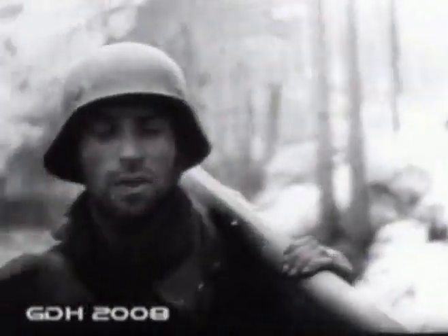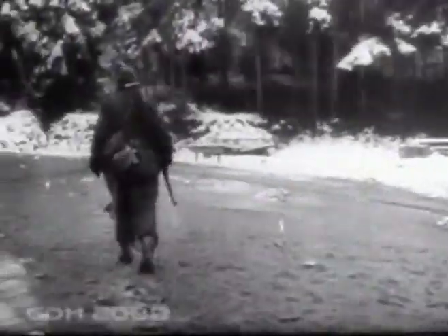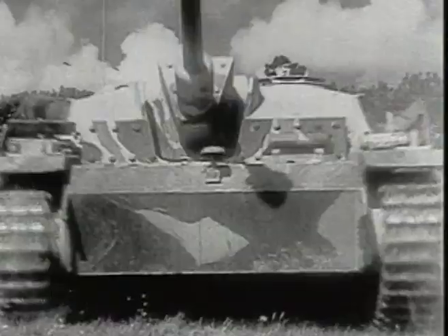In 1943, the role of the Sturmgeschütz as protectors of the infantry was reversed, when each increasingly precious gun was given its own dedicated squad of grenadiers to protect these valuable machines against the increasingly sophisticated weapons carried by Allied tank-hunting teams.